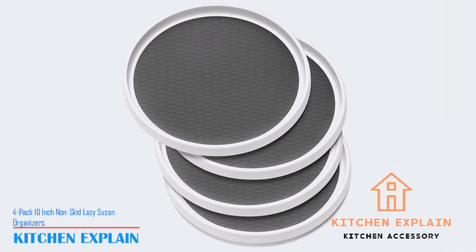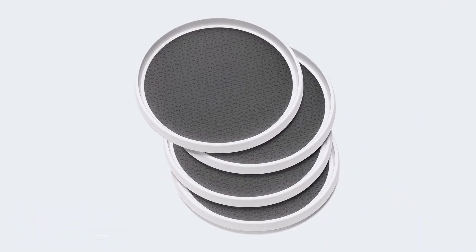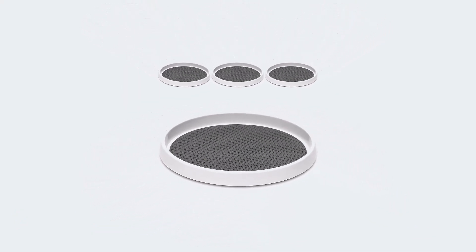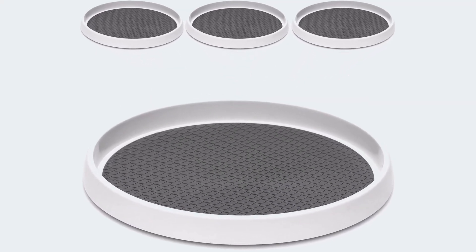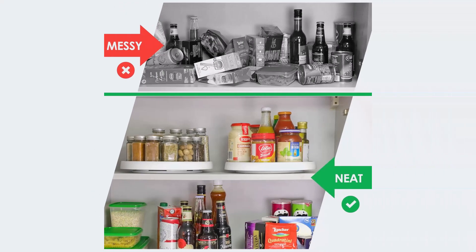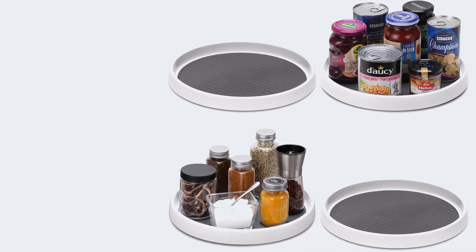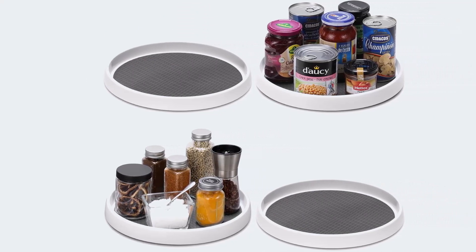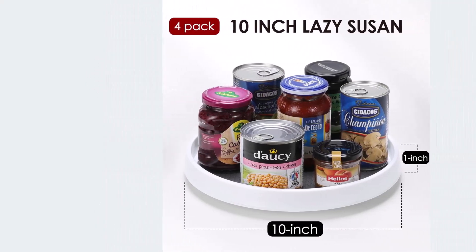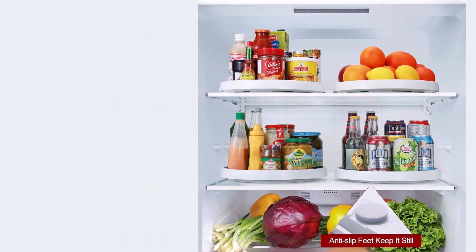Number 1: 4-pack 10-inch non-skid lazy susan organizers. This set includes 4 diamond-shaped silicone non-slip surface with anti-slip base feet, plastic turntable lazy susans that are perfect for organizing various places such as kitchen countertops, under the sink, pantry, bathroom countertop, vanity makeup, office, and more. You can organize condiments, snacks, toiletries, cosmetics, and food. The rack is made of BPA-free plastic and silicone, with a non-slip structure on the surface and bottom. It's recommended to hand wash and dry the rack completely. This handy non-slip turntable keeps everything you need within easy reach, and its raised 3/8-inch rim prevents items from falling off.